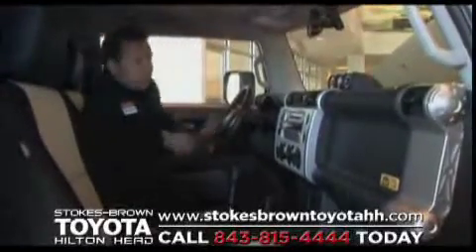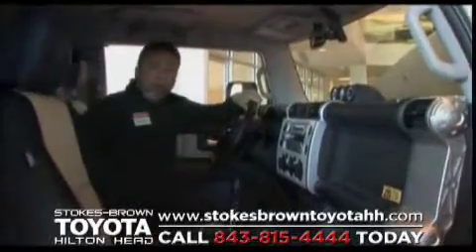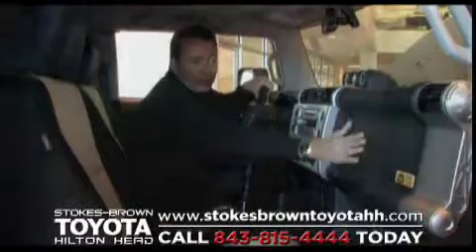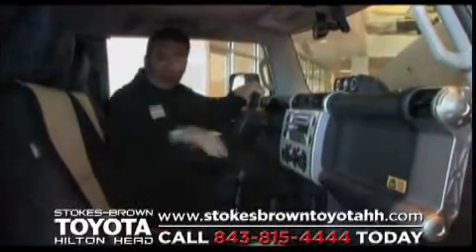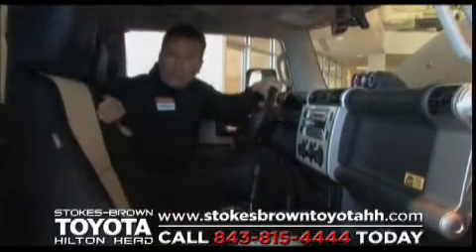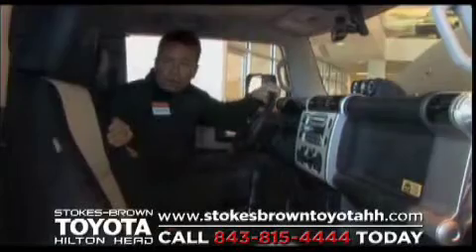As I enter the FJ Cruiser, you'll notice great room inside this vehicle. Like all Toyota products, we use high durable quality materials. You'll notice on the dash the fit and finish, the quality materials we use. The seating materials are very durable — they're like luggage materials, so they resist water and hold up to those hard off-road challenges.